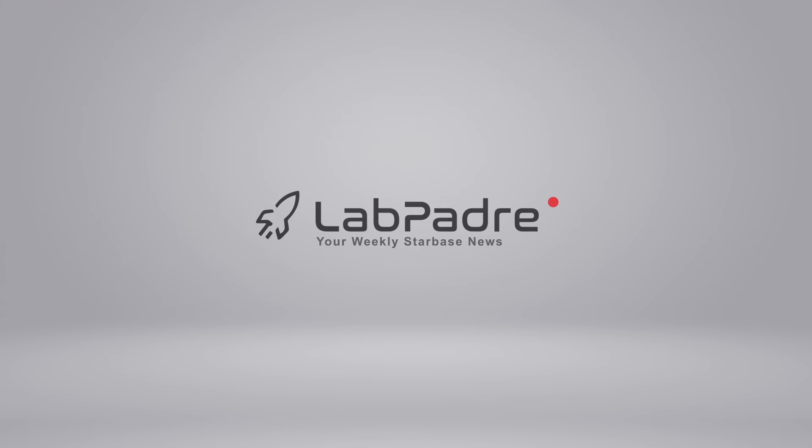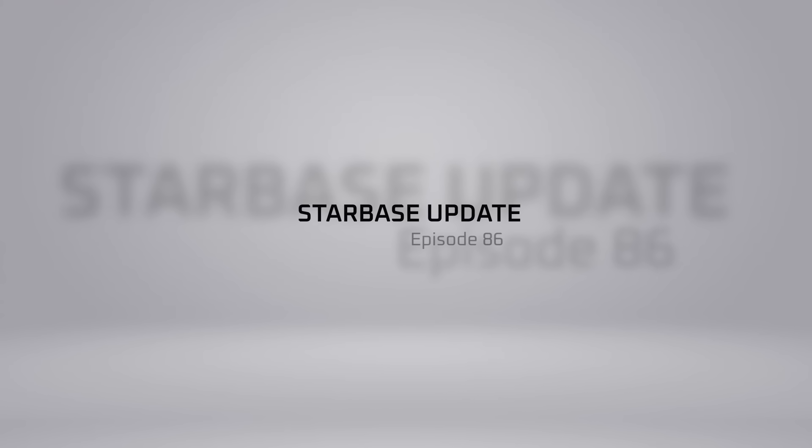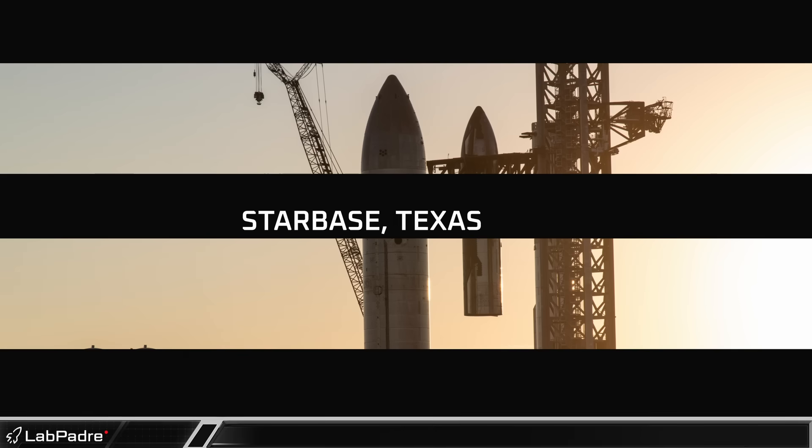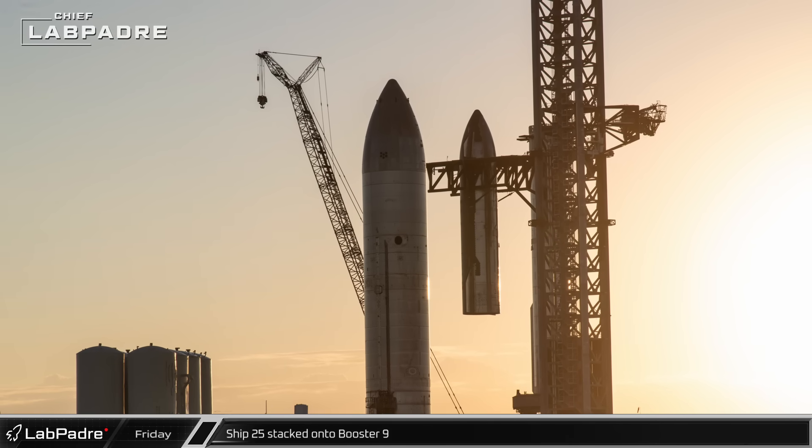SpaceX, Starbase, Cape Canaveral. You've got questions, we've got the answers. Thanks for tuning in to episode 86 of LabPadre's SpaceX and Starbase Weekly Updates. Now let's dig in.